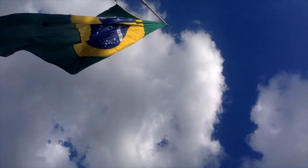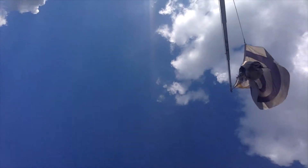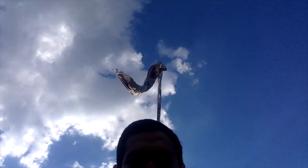So right now I'm in the city of Rivera, which is on the border of Uruguay and Brazil. What you see here is a flag of Brazil, and if I move just a bit, what you see is the flag of Uruguay. So it's one city but two countries, and just by taking one step you change the time by one hour. I hope you liked the fun fact — stay tuned!